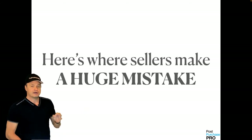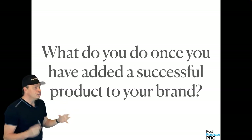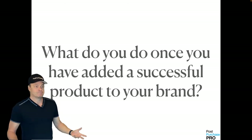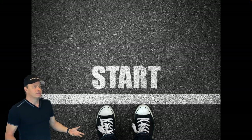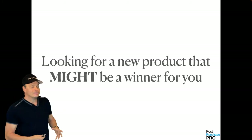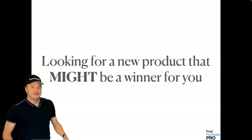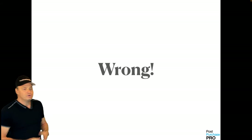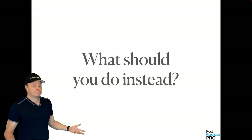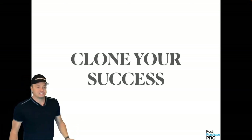Here's where sellers make a giant mistake. What do you do once you've added a successful product to your brand? You start the process all over again and go looking for another winner. This is dead wrong — stop doing this. What should you do instead? It's simple: clone your success.